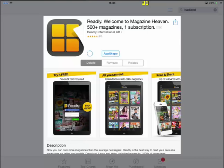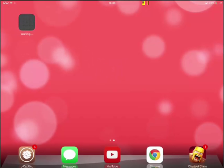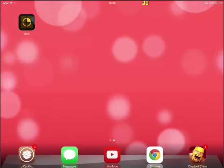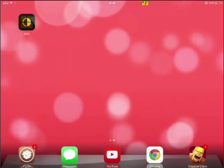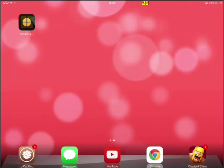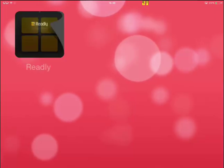So we just download the app and wait for it to download. Hopefully it's not a big download. Oh okay it's a very very quick download. Let's just wait — it's installing and it's nearly done. And it's done, so we can now open the app.